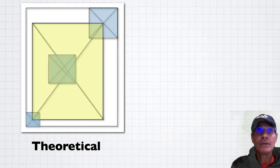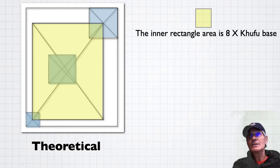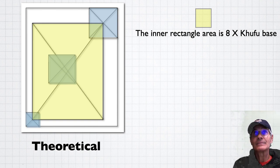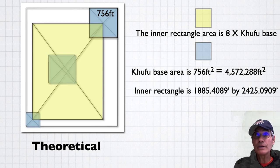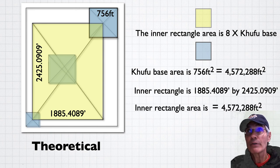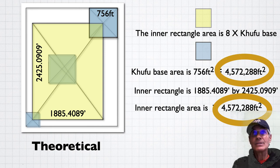If you take the inner rectangle there that's in yellow, that's eight times the area of Khufu's base. There's Khufu's pyramid — the base is 756 feet. If you square that, you get about four million square feet. The dimensions of the inner rectangle are 1,885 and 2,425. Multiply those out and look what you get — it's exactly eight times. The inner rectangle is exactly eight times the amount of space as the Khufu base of the pyramid.